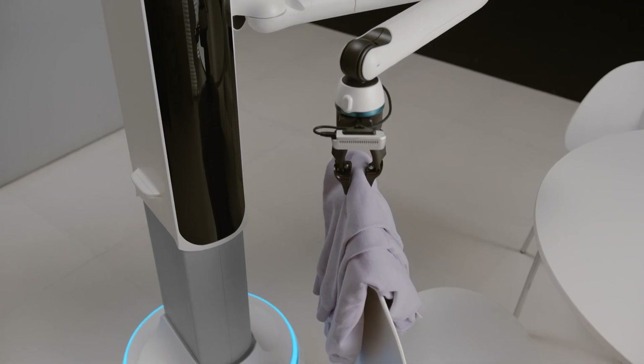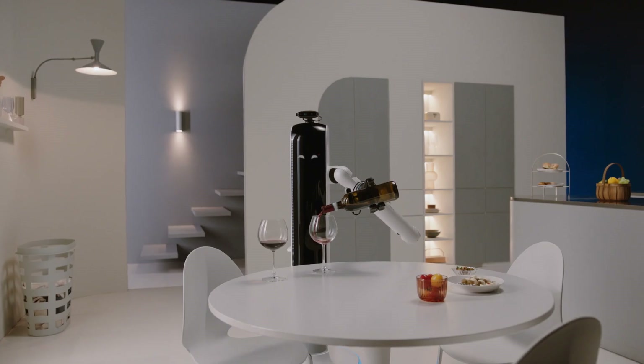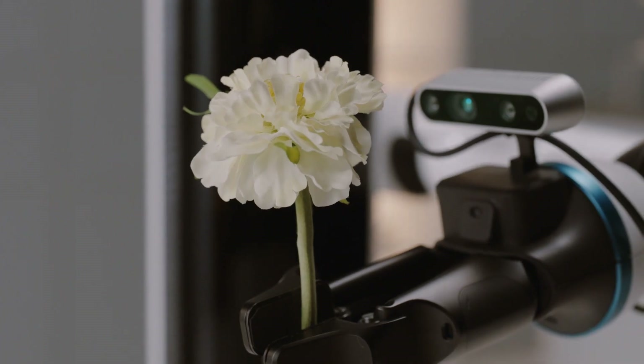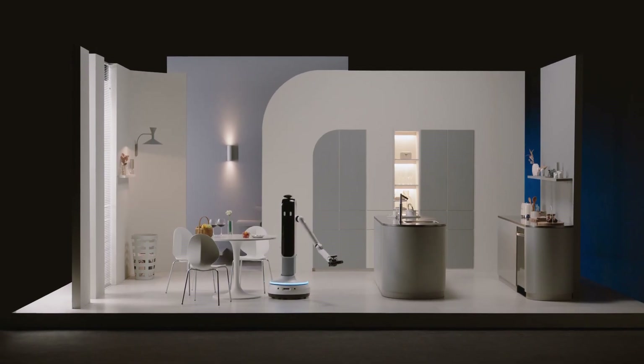Bot Handy can move around and do things like set the table or put away groceries. It flips the script on what a robot in your home could look like.